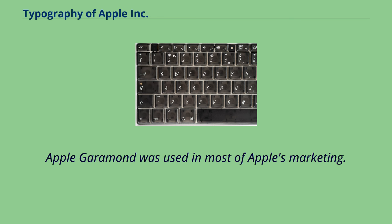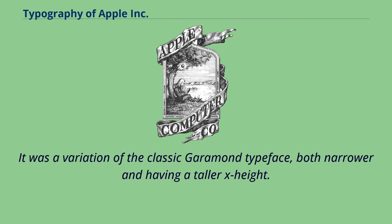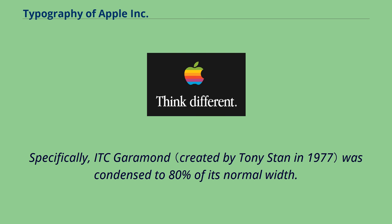Apple Garamond was used in most of Apple's marketing. Since the introduction of the Macintosh in 1984, Apple adopted a new corporate font called Apple Garamond. It was a variation of the classic Garamond typeface, both narrower and having a taller x-height. Specifically, ITC Garamond was condensed to 80% of its normal width.